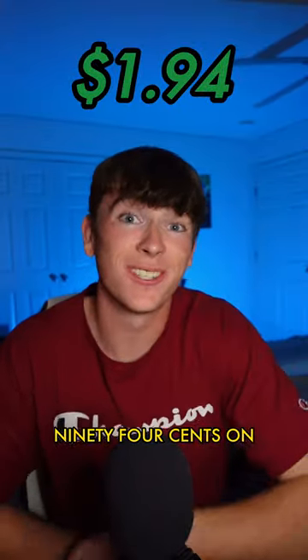This microphone was $1.94 on Temu. Let's unbox it. Okay, here's the microphone.